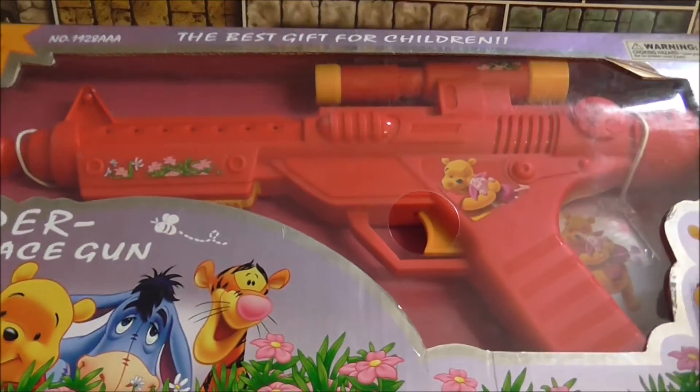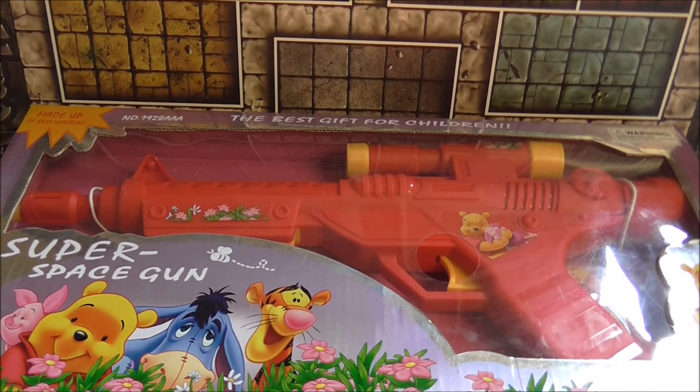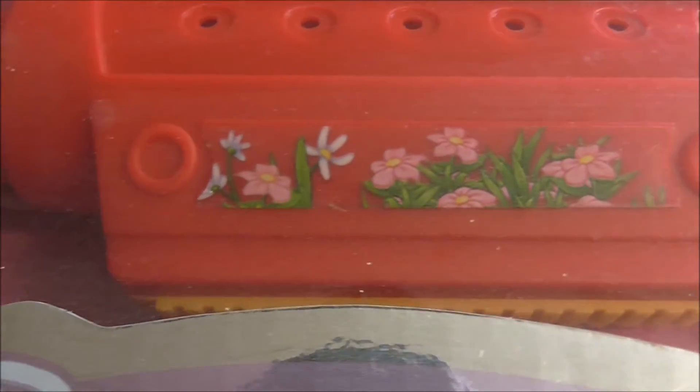This is definitely one of the worthiest things I've ever managed to pick up. You can see here it's made up of best material, the best gift for children. It's got some Winnie the Pooh stickers on the handle and some nice pink flowers on the barrel and the sniper scope.